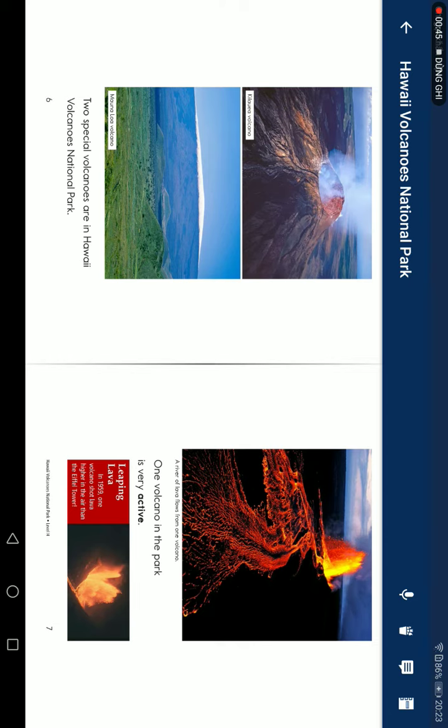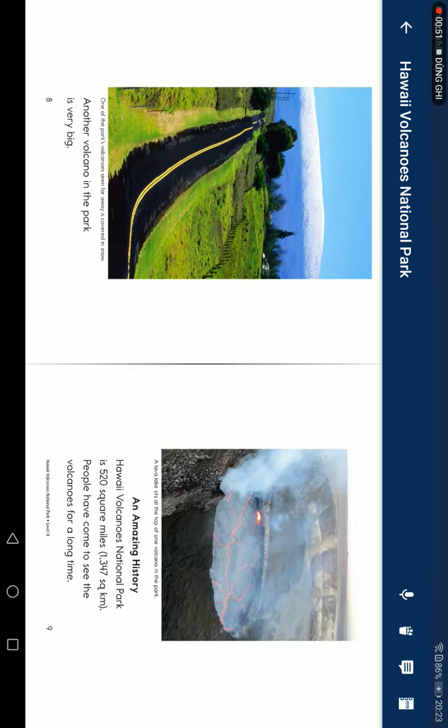In 1939, one volcano shot lava higher in the air than the Eiffel Tower. Another volcano in the park is very big.